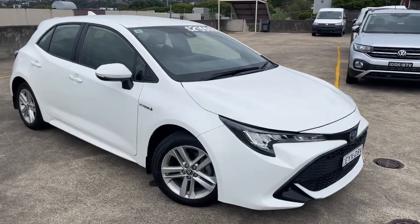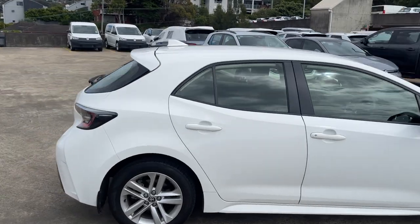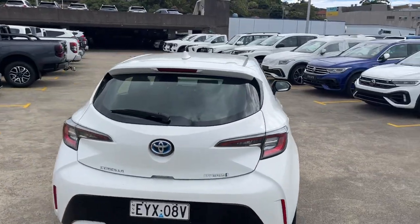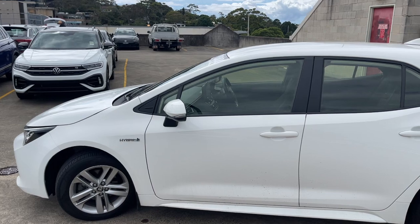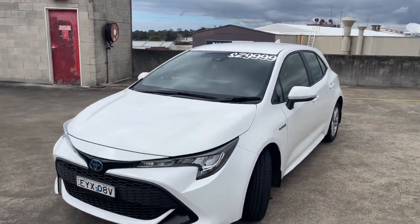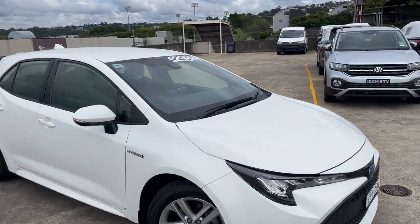We've got a 2020 Toyota Corolla, the Ascent Sport Hybrid Edition, an automatic five-door hatchback in white. It has the reverse camera and has travelled 57,000 kilometres only. It does have the logbooks and service history. Four very good tyres and certainly good value at $29,999.